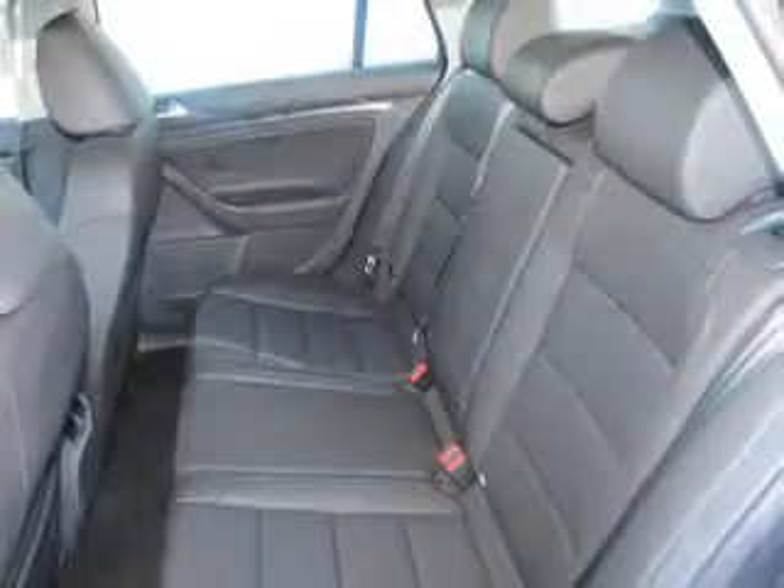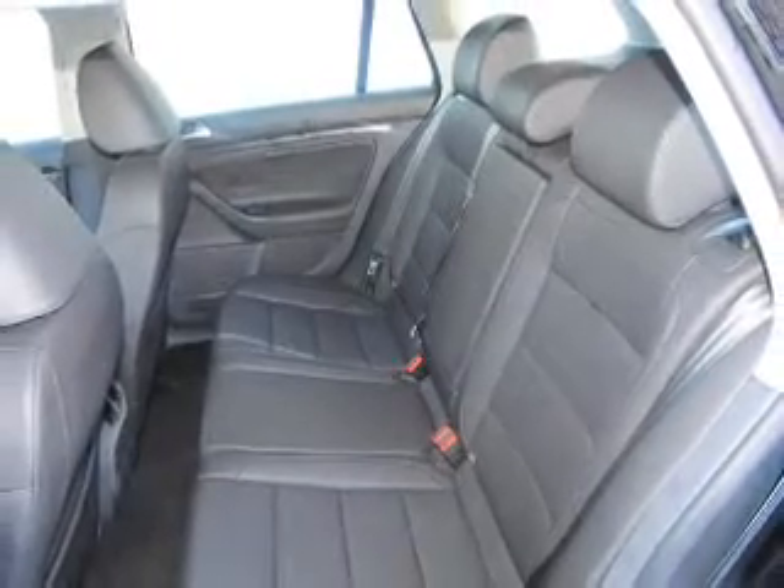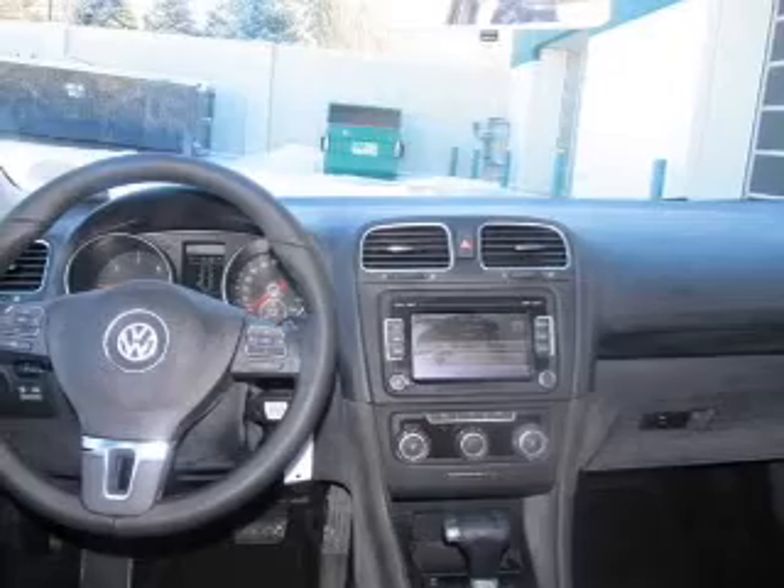The anti-lock braking system will keep you safe on the road. Heated seats look after you on cold winter days. Let the sunshine in with a sunroof.